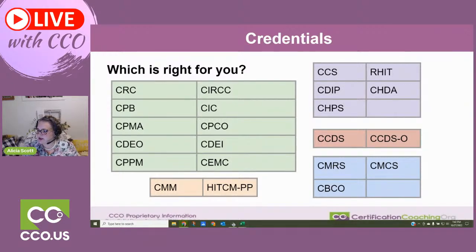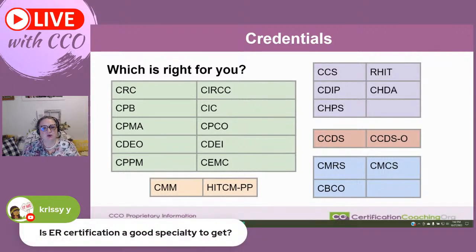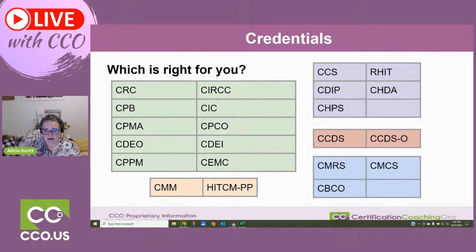Is ER certification a good specialty to get into? Absolutely. They usually put new coders in the ER doing path, lab coding, and ER, and then move them over to ambulatory surgery. So get an ER certification — it's a good one to start out with. But I'm saying this assuming you already have a coding credential. Don't get the ER certification by itself, because just like the OBGYN, you've just cut your legs off — you can't go anywhere. Why not get a core credential first and then get your specialty after that? If you already have your CPC, absolutely get that credential — you can probably pass it with flying colors because you're already working in the industry.